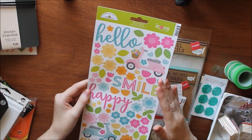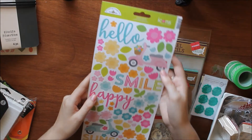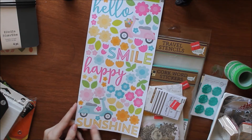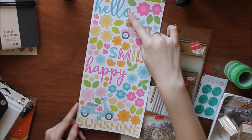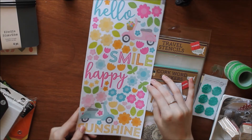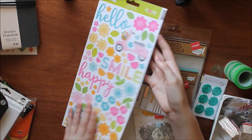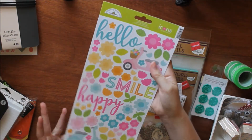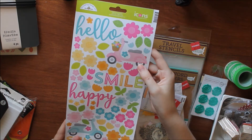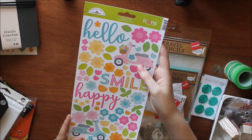The thing I'm most excited about from Pat Catan's is this Doodlebug Designs Icon cardstock stickers. These are so cute and I love flowers, so this is perfect. You get a few words — sunshine, happy, smile, and hello — plus about 50 flowers and two mopeds. I've used mopeds before on a layout so that should be easy. This was around a dollar, maybe $1.50.